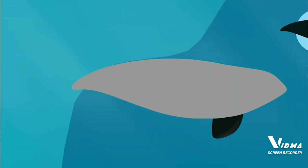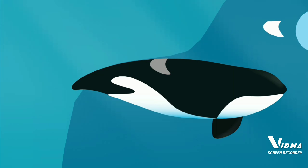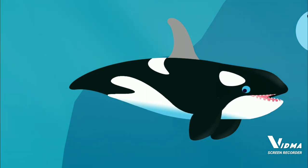Pectoral fin. Orcas use their pectoral fins to steer and as a brake to help them slow down.